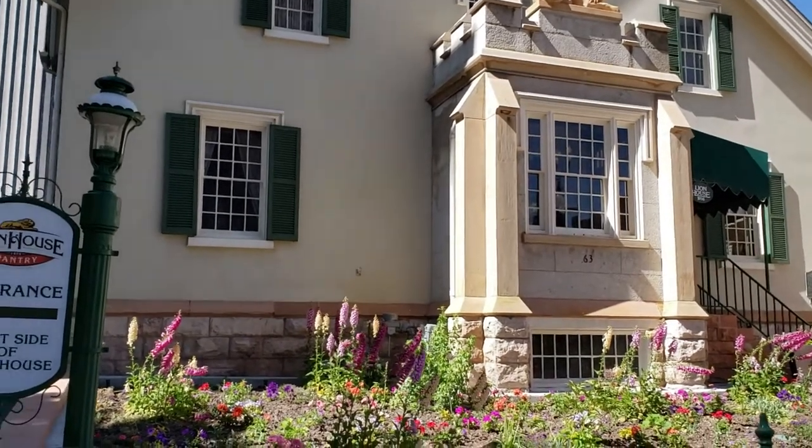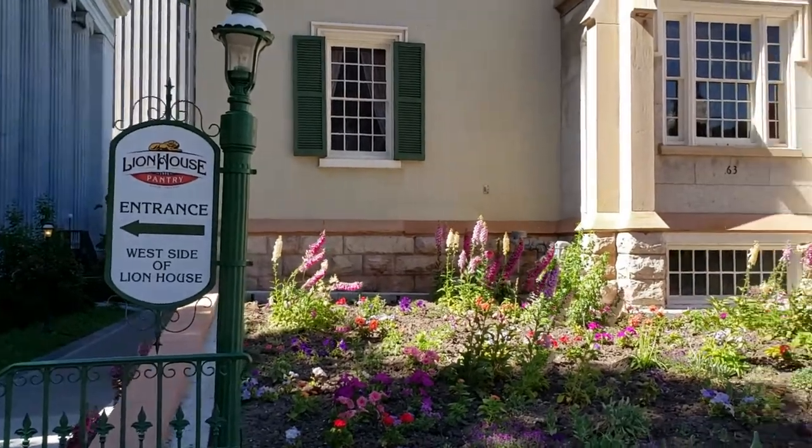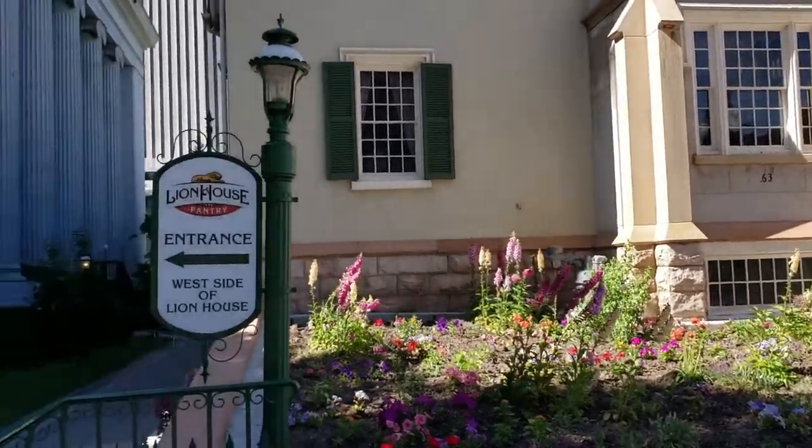Brigham Young died in this house in 1877. Since then it's been a social center for the community.